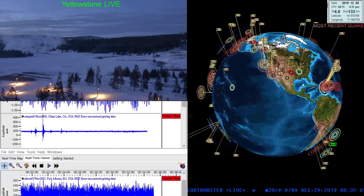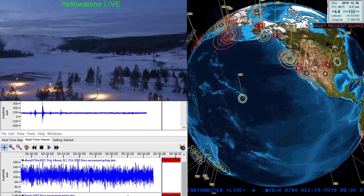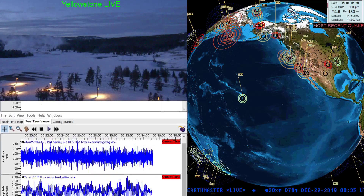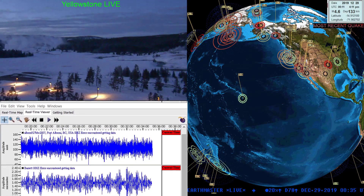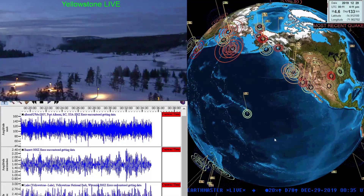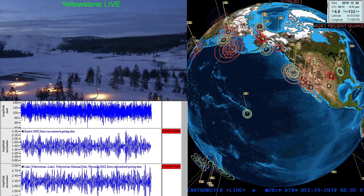Hey, what's up folks, Earth Master here on this Saturday evening, close to Saturday night for some folks. Still kind of early out here on the west coast, 4:36 PM, December 28, 2019. Doing an earthquake video update, but before I jump into the earthquake update, I do want to mention something tonight.